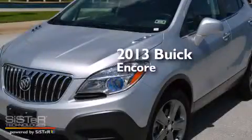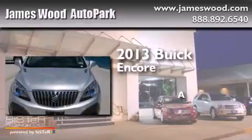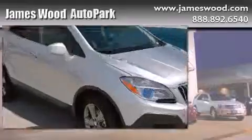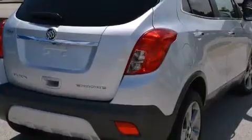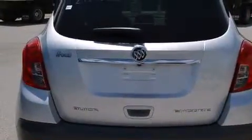This is a 2013 Buick Encore. Its top features include a rear-view camera, commercial-free satellite radio, alloy wheels, roof rails, and traction control and stability control systems.